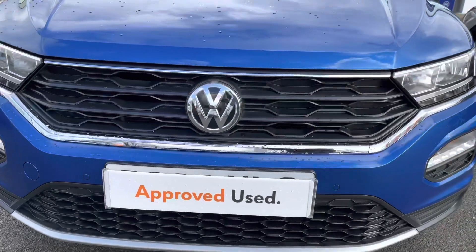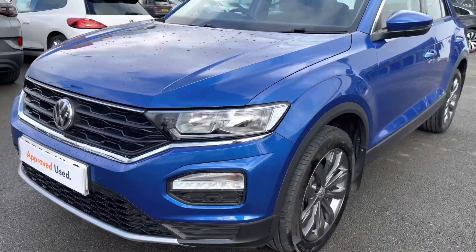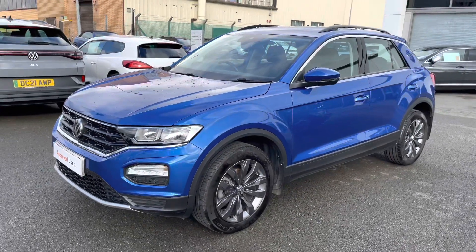With this T-Roc SE there's plenty for you to enjoy, with the likes of automatic headlights and windscreen wipers, as well as LED daytime running lights to keep you illuminated on the road at all times.